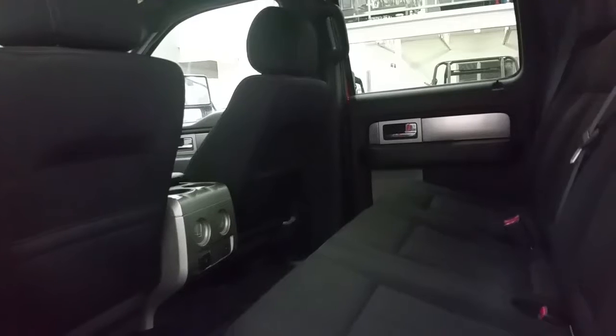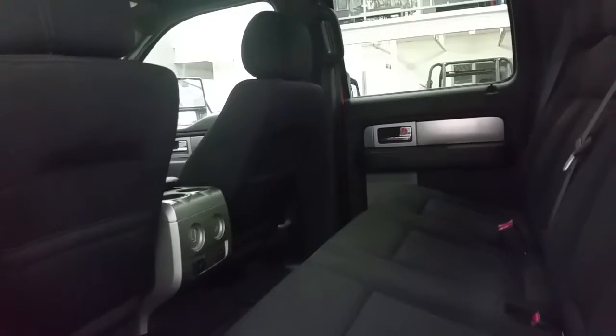The second row passengers will enjoy tons of leg room, a 110 and 12-volt power supply, rear air vents, cup holders, and storage in the seat pockets of the driver and passenger seats.